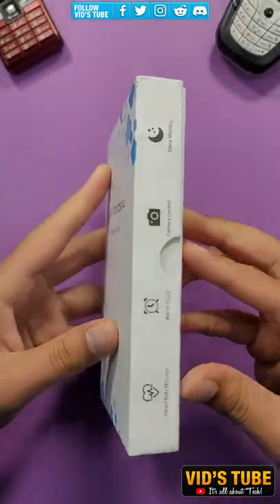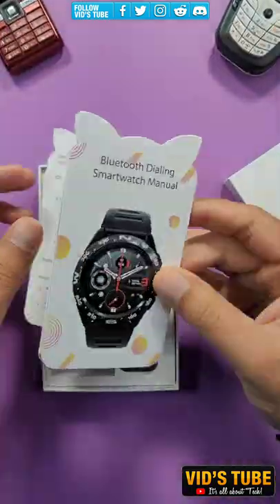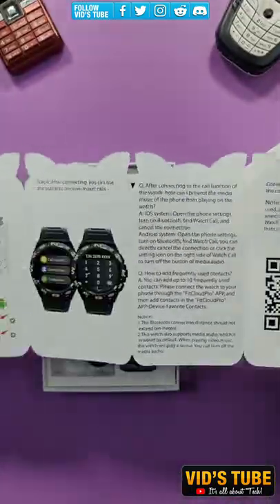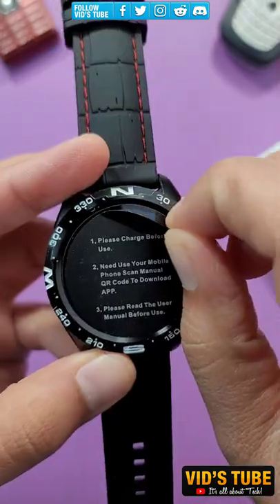This budget smartwatch by ZKcreation called i32, for only 70 Canadian dollars, has some of the best menu styles and also one of the best speaker quality among all the budget smartwatches reviewed on this channel to this date.